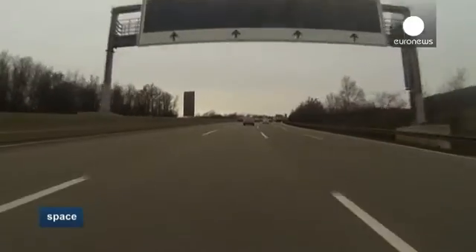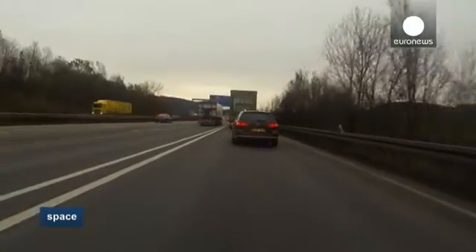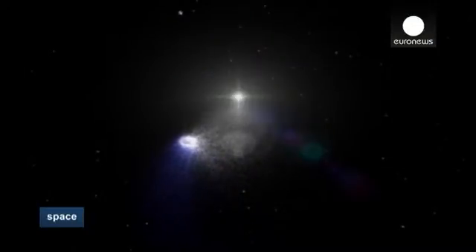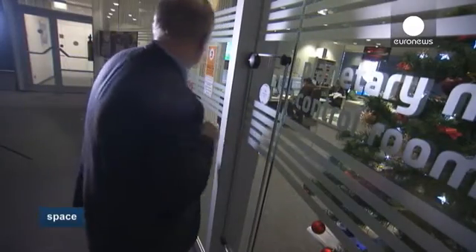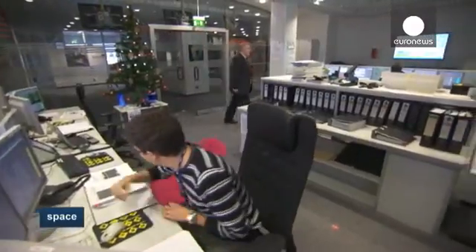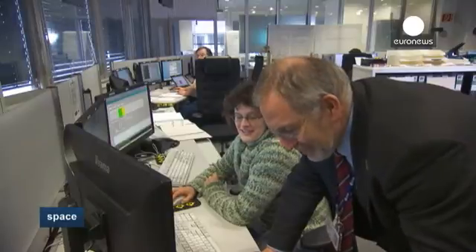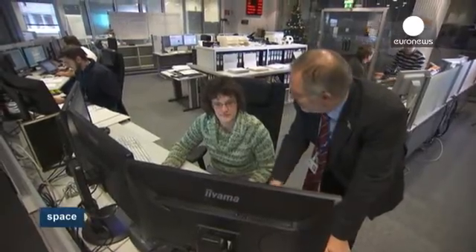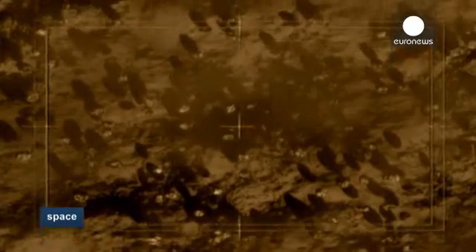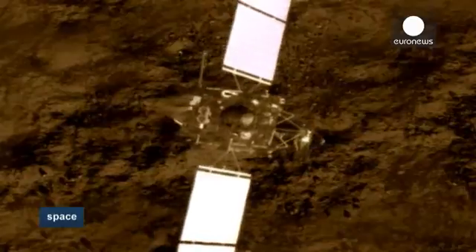Once more onto the autobahn, destination Darmstadt. This is the European Space Operations Centre, home to the world's most ambitious comet-chasing mission known as Rosetta. The control room is quiet for the moment as the Rosetta satellite sleeps in deep space. But in 2014, this ESA probe will do something quite extraordinary: catch up with a comet, fly alongside, and put a lander on its surface.